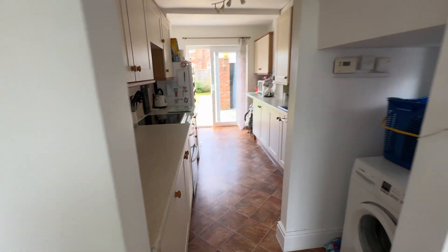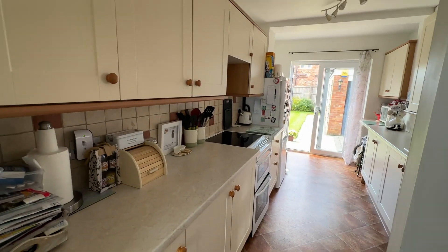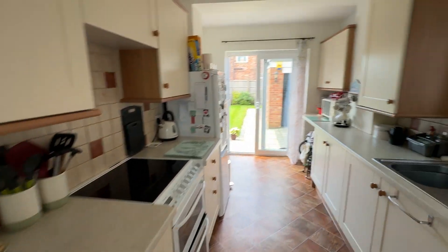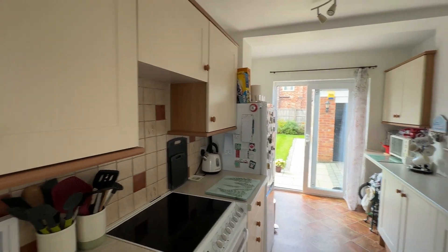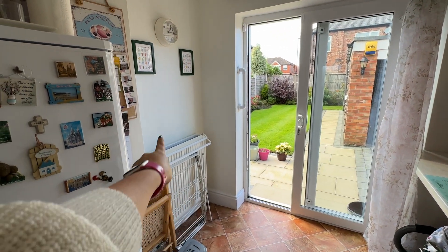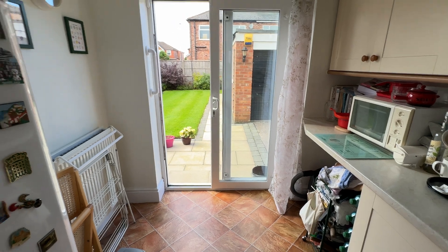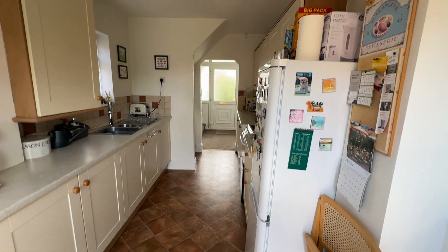We've got our kitchen area. Just on our right as we go in there's a space for a washing machine, and then we've got a range of base and eye level units with plenty of worksurface for preparing food and space for freestanding appliances — oven and fridge freezer. Window to the side and sliding patio doors again leading out to the garden. I think this area would make a really nice breakfast bar with a couple of stools.